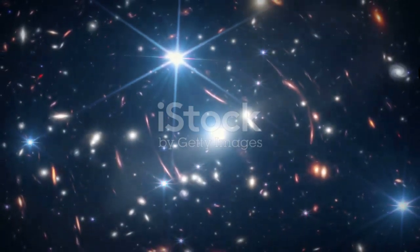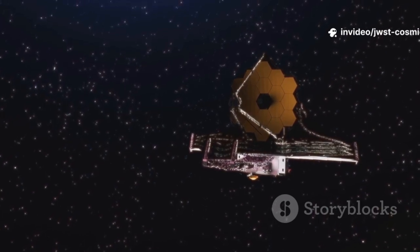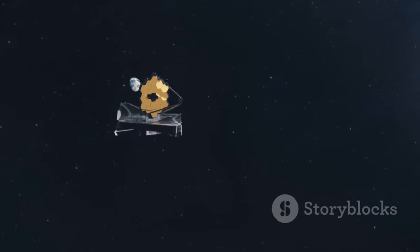What makes JWST extraordinary? It's engineered to conquer distance, temperature, and light. Unlike Hubble, JWST orbits nearly a million miles from Earth at the L2 point — a gravitational sweet spot that keeps it stable and shielded from the sun, Earth, and moon.